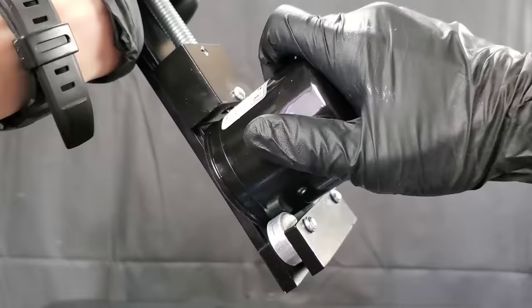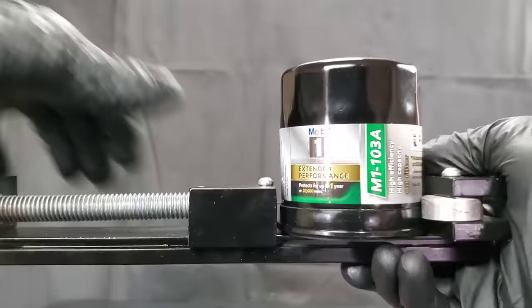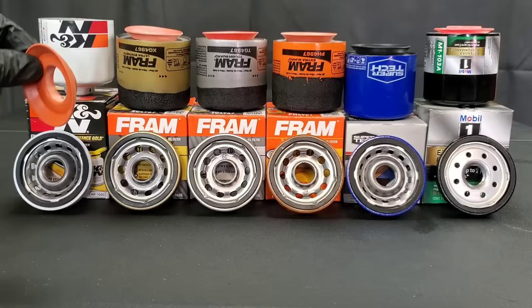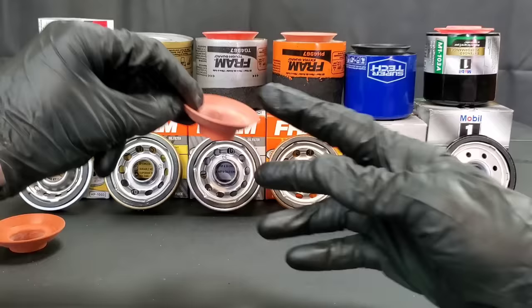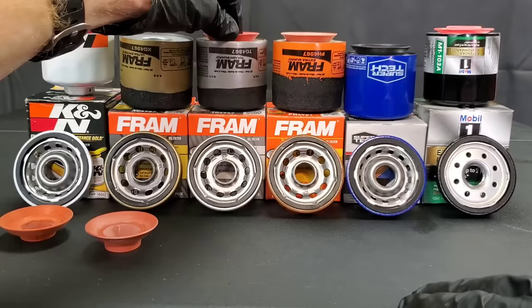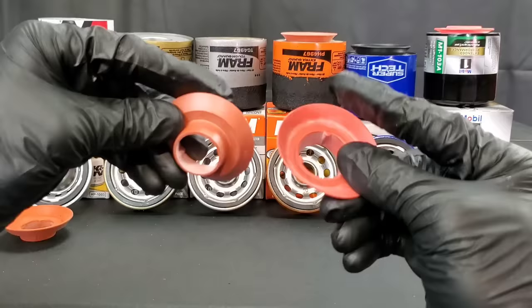We're going to cut these open with an oil filter cutter — cutting tools to be exact — which will keep everything nice and clean for a much better comparison, as people requested in previous videos when I used a grinder. Here we have the gaskets for the K&N and the Fram filter side by side. They both appear to be made of the same materials.